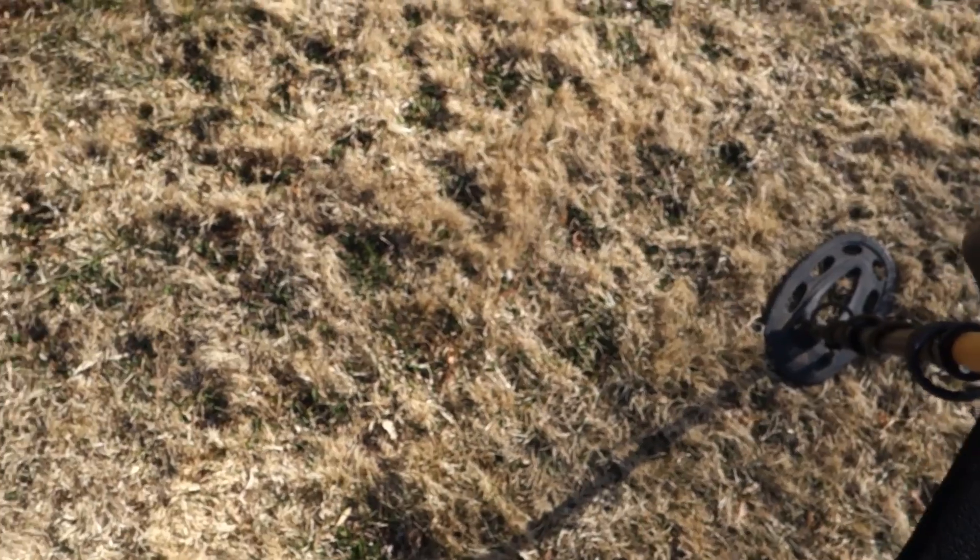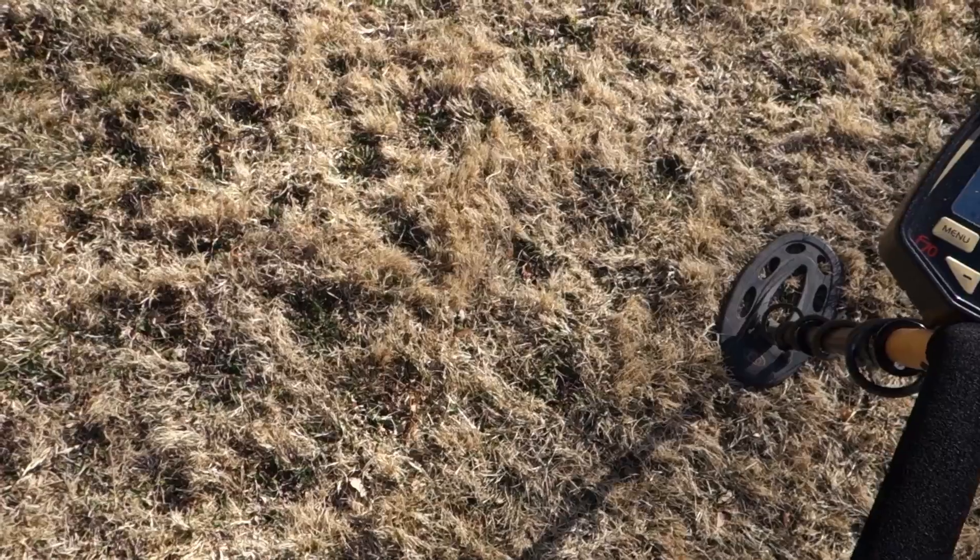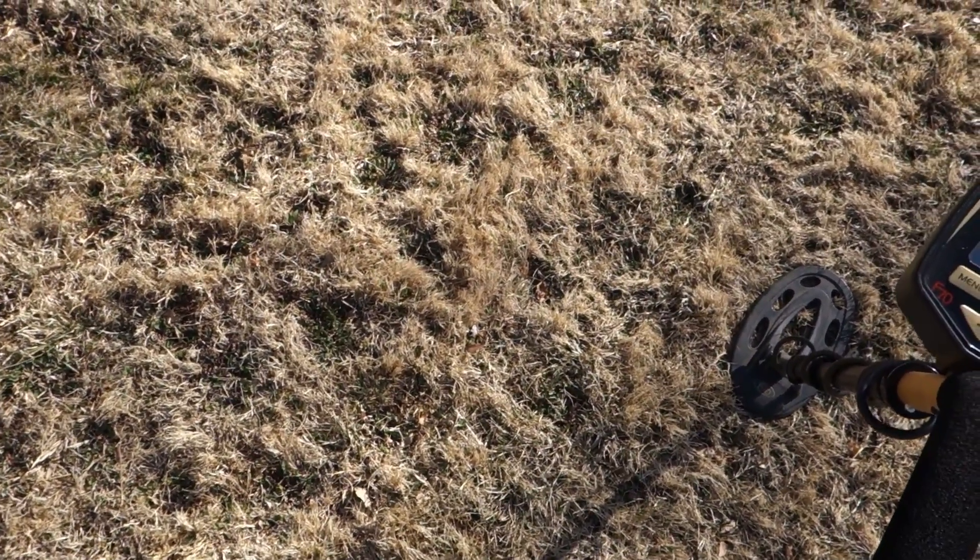They were all literally a half inch down. I probably should have just kept the camera on — I was using my pin pointer to find them all, but trying to do that one-handed and then pick them up as well is just impossible. But that's not all — let's put those in the pocket.